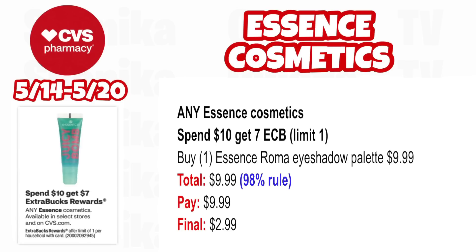Any Essence Cosmetics is spend $10, get a $7 ECB — limit one. The reason I added this: if spend $10 gets you $7 back, you're getting nearly the full value returned. Pick up one Essence Roma Eyeshadow Palette at $9.99. That's the 98% rule, so you'll still get back your $7 ECB spending $9.99. You'll pay $9.99, getting back $7 for spending $10, making the final cost only $2.99. If you have a percent off CRT, you can lower your out-of-pocket cost even further.